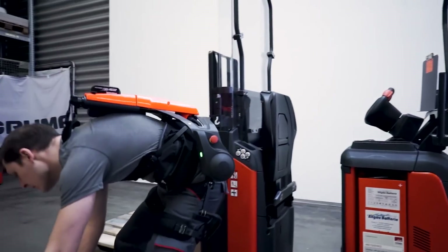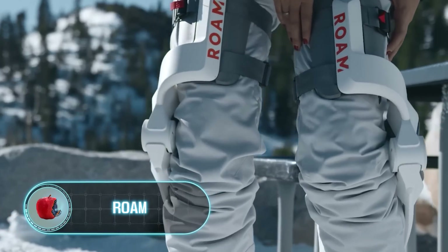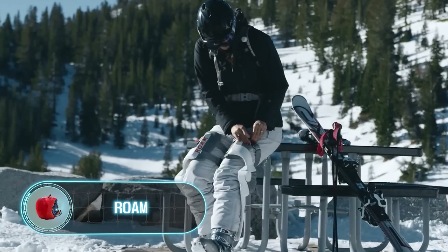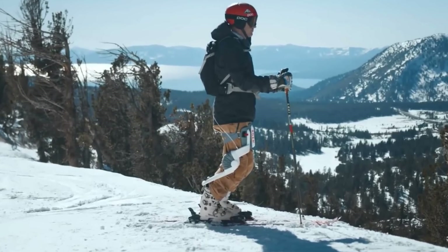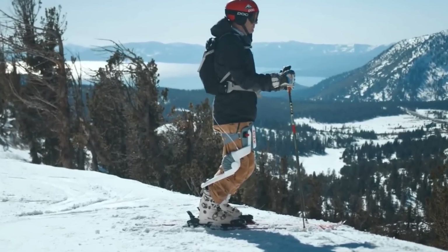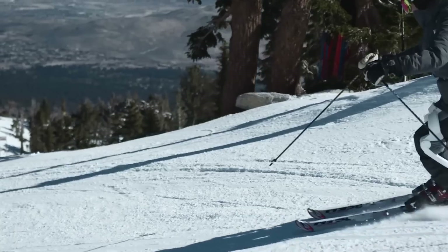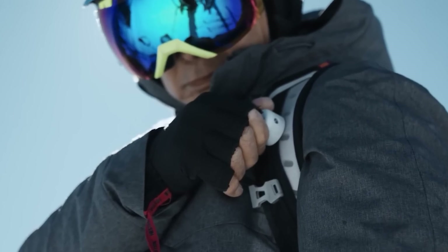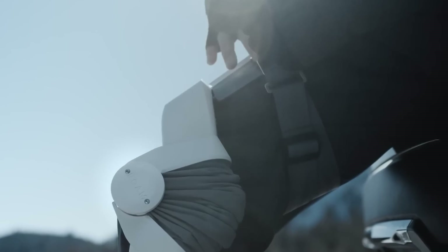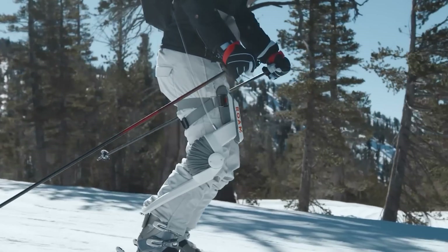Some even say the Cray X helps maintain proper posture. Speaking of knees — if you've been doing heavy physical activity, you know that knees are often the first thing to fail. But don't worry, there's the ROME robotic exoskeleton, designed to help you ski longer. It consists of three parts: a backpack that provides power and data processing, and two identical exoskeleton parts strapped to the legs to support the knees and quads.